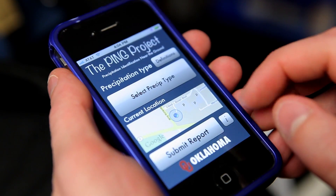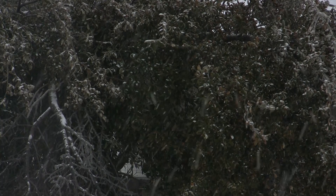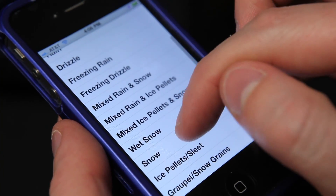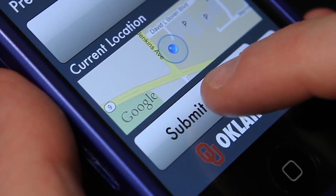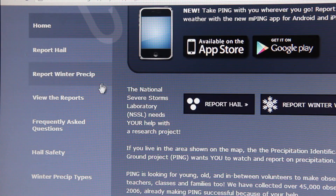With the mobile app, you can send us your weather observations on the go. Are snowflakes falling on your head? Is hail hitting your car? Just select what type of precipitation is falling and press submit. It's that easy — it takes about 5 seconds, and it's anonymous.